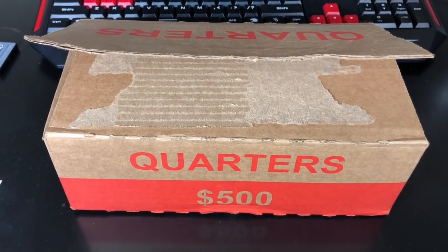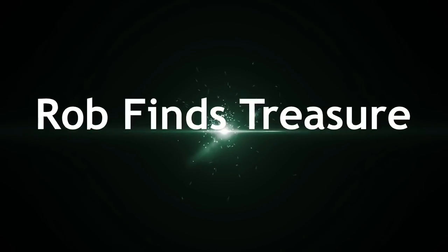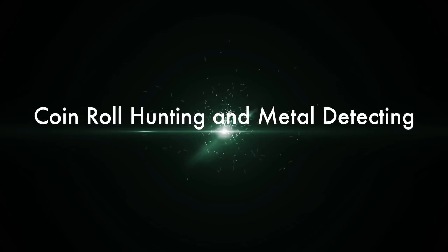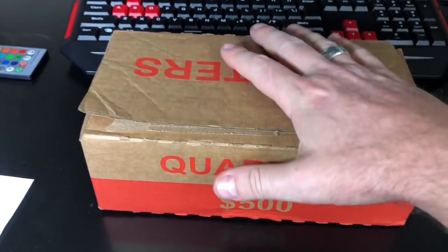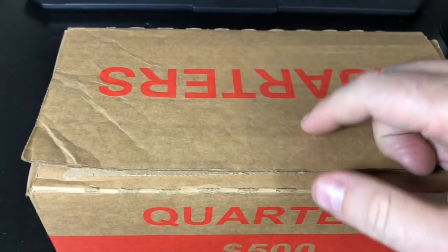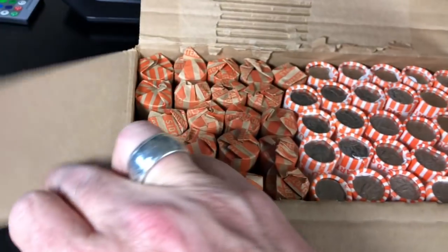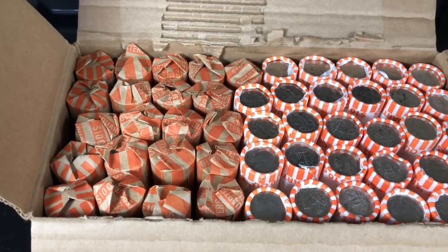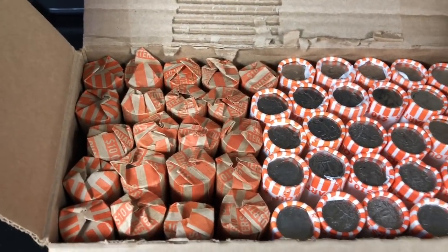Let's do a quarter hunt today. Hey everyone, it's Rob with Rob Finds Treasure. If you watched one of my last videos when I was bank hopping around trying to build a box of quarters and dimes, this is that box of quarters. I ran around to about 8 Chase Banks and cashed in $100 at every single one of them and got a mixture of dimes and quarters. So I built a quarter box and a dime box, and today we're going to go through the quarter box.